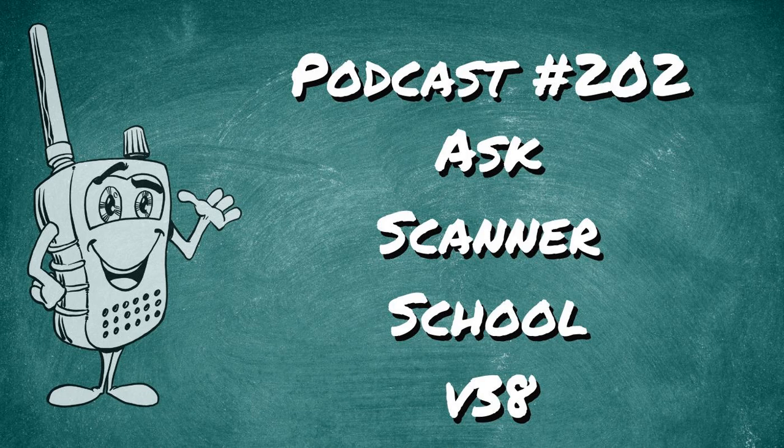Welcome to Scanner School. This podcast is here to teach you everything to know about the scanner or radio hobby. This is session number 202, Ask Scanner School, volume 38.